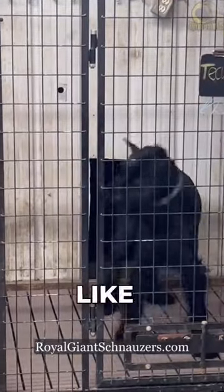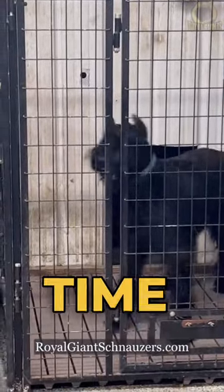Finally, add a keyword like "crate" to let them know it's time to go in.